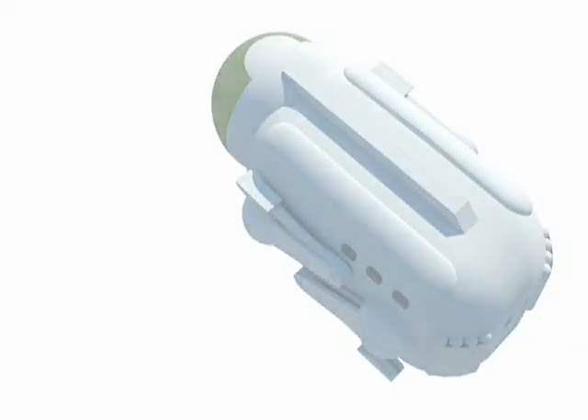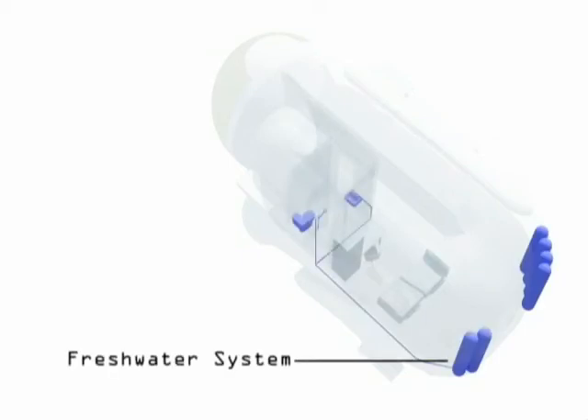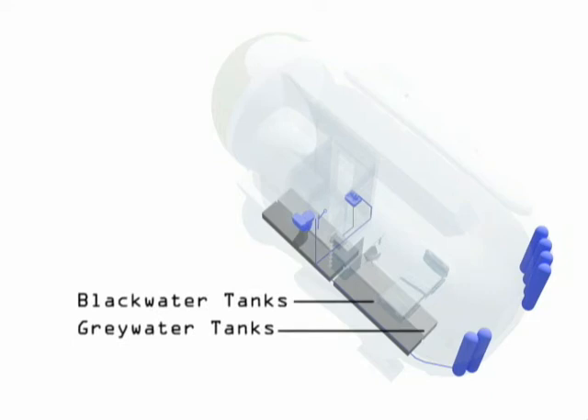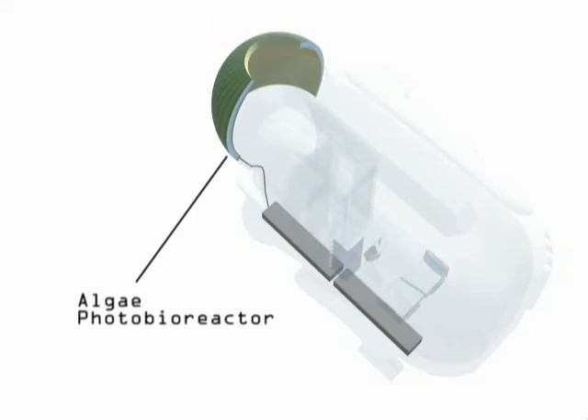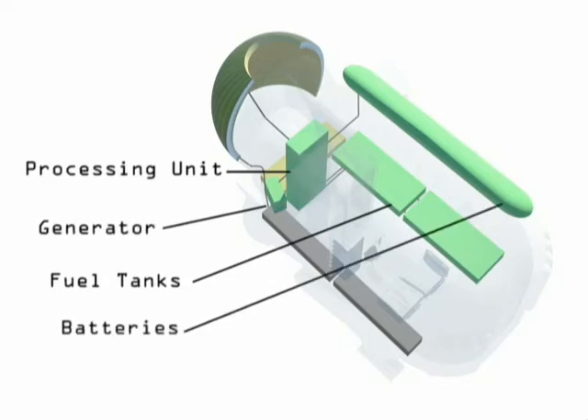In order to remain self-sufficient, the pod would become a model of efficiency. Fresh water is distributed to fixtures such as the shower head and faucet. The used water then enters a drain and into a greywater holding tank, which is then reused to operate the toilet. It is then sent to an algae photobioreactor that feeds on the nutrients in the wastewater to rapidly produce algae for biofuel. This process also somewhat purifies the water, which would then be further filtered and treated to once again become potable water.